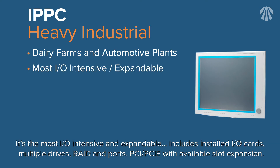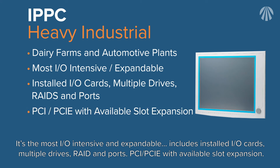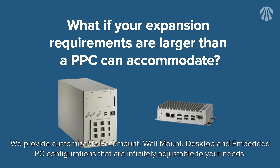The IPPC is the most I/O intensive and expandable, including installed I/O cards, multiple drives, RAID, and ports — PCI/PCIe with available slot expansion. We also provide customizable rack mount, wall mount, desktop, and embedded PC configurations that are infinitely adjustable to your needs.